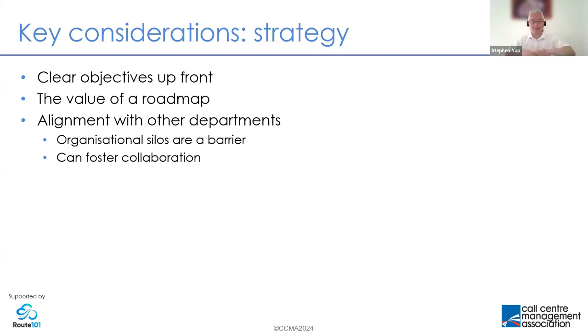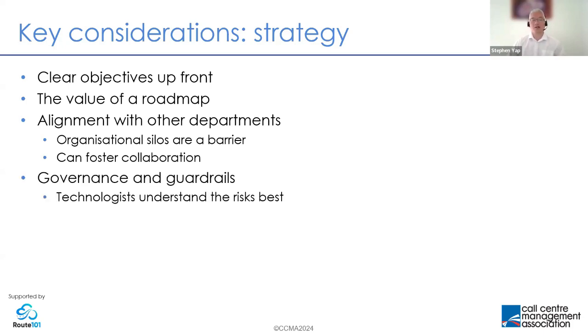Another core principle — particularly with AI, which relies on data and open data flows across the organization — is that silos can really create a problem. Whether technology silos or management silos, when data exists in individual silos it constrains the power of your tools. But an AI deployment can actually be a reason to bring departments together and encourage collaboration. A specific area of strategic consideration is around guardrails and governance.